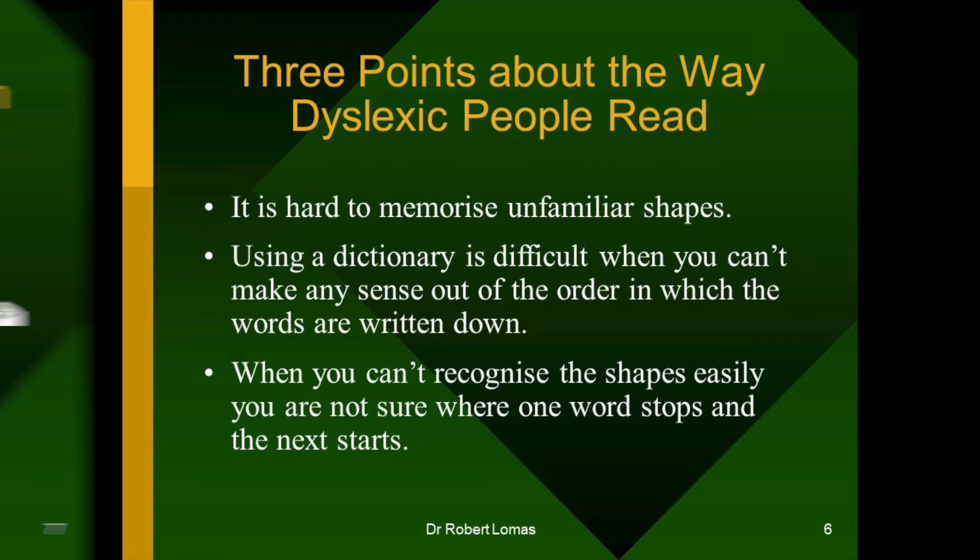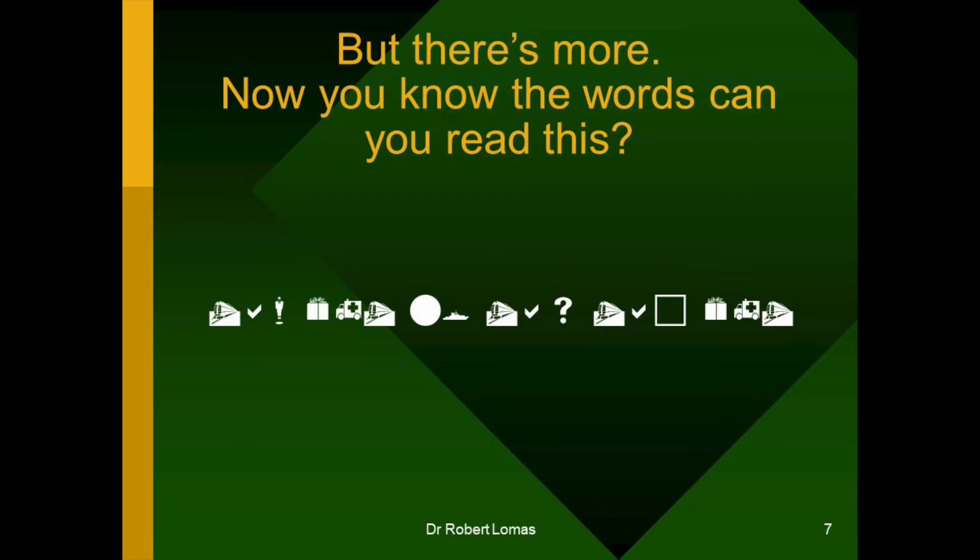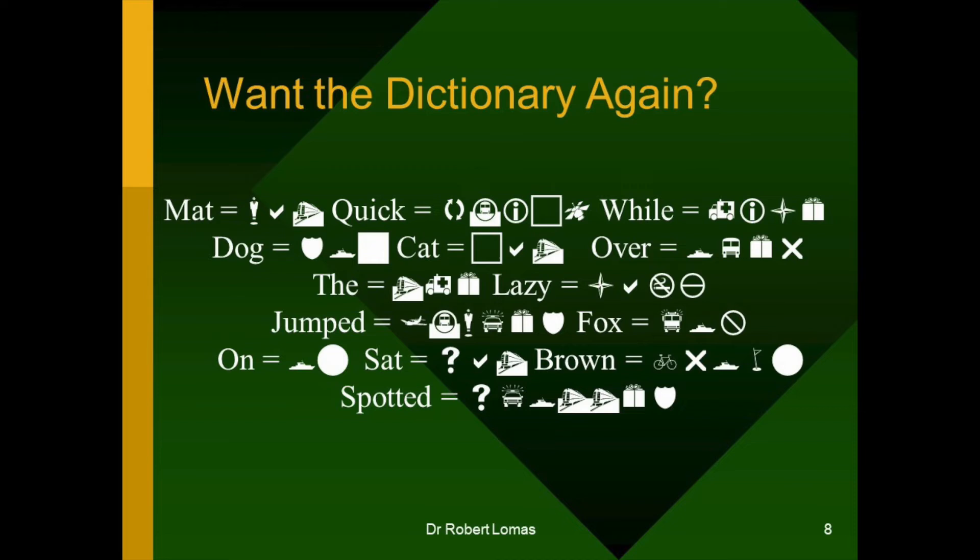But there's more. Let's just try you again. Now you know the words, because you've looked at the dictionary and I've translated the sentence for you — let me give you a different sentence using the same words. There you are. It's a shorter sentence. Would you like to read that out? That's given you a little bit of time to think about it. So, have you read it? Would you like the dictionary again? You can have a minute or two with the dictionary. By the way, the dictionary is in a different order this time, just to show you what it's really like for dyslexia.